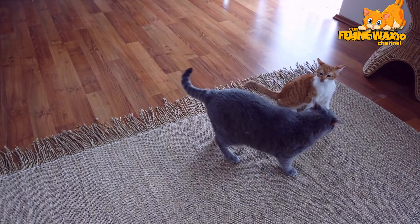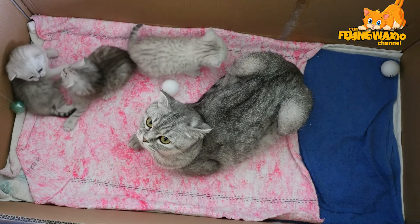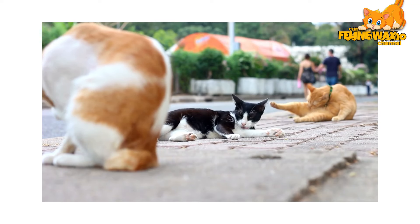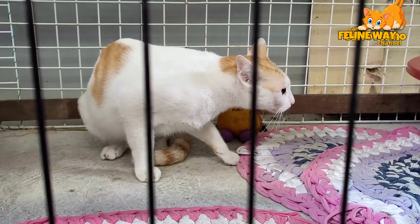First off, it's crucial to understand that the way cats learn is very different from dogs. They respond much better to positive reinforcement than to scolding. So yelling or physically punishing your cat is not only ineffective but can also damage the trust and bond you share.